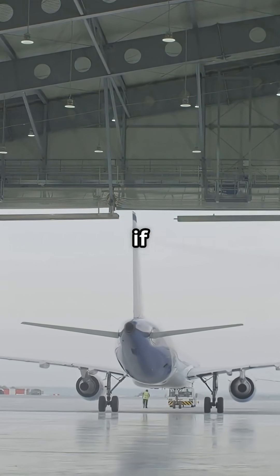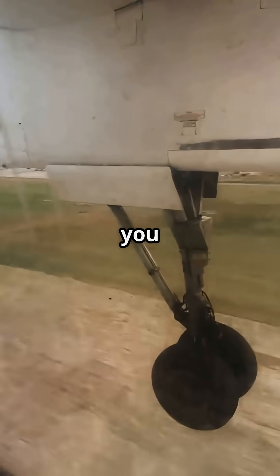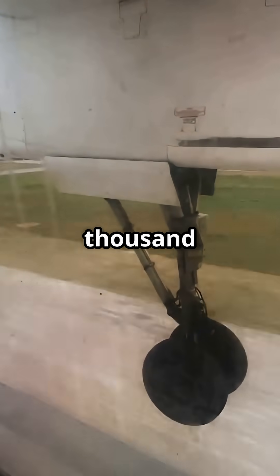Simple, mechanical, unforgiving if misused. So, would you trust gravity and grease at 35,000 feet?